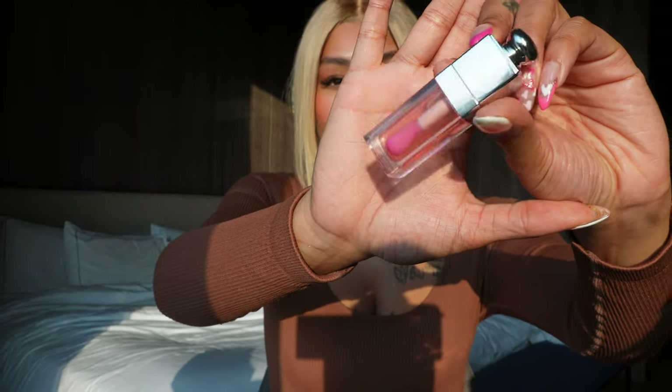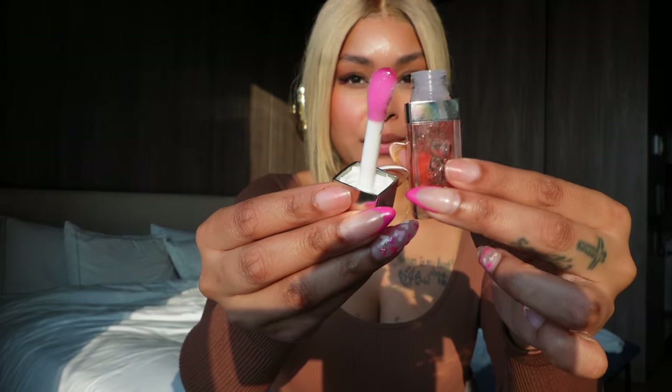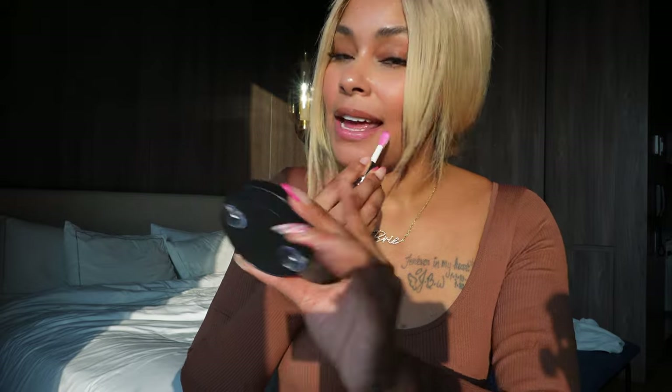I'm going to try to go from the lightest to the darkest shades. The next color is 001 in pink. This is a tinted lip oil — very, very faint pink tint. On my lip color, because I already have a blush-type lip, I feel like it's not the most amazing, but I do like the little kiss of color. That is the Dior in 001 pink.